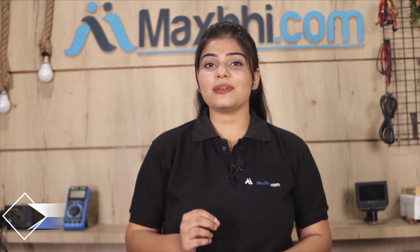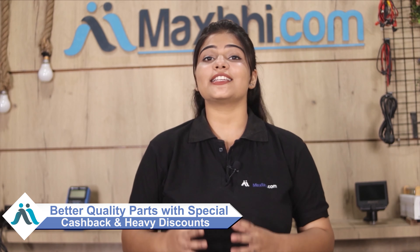Maxp.com has been delivering to thousands of happy customers for 6 years and this is increasing daily. So don't wait — please order and use special cash back offers and heavy discounts on quality parts for your phone.